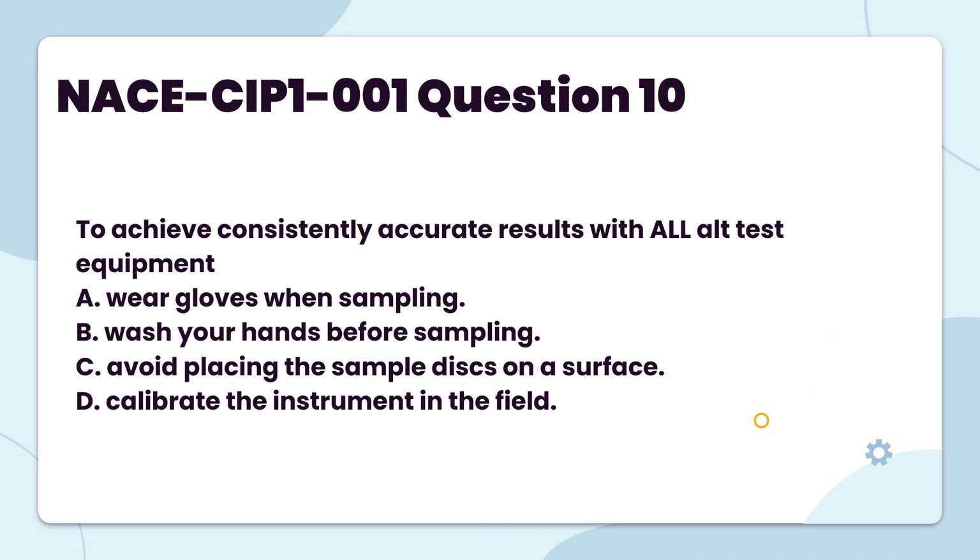To achieve consistently accurate results with all ALT test equipment: A. Wear gloves when sampling. B. Wash your hands before sampling. C. Avoid placing the sample discs on a surface. D. Calibrate the instrument in the field.